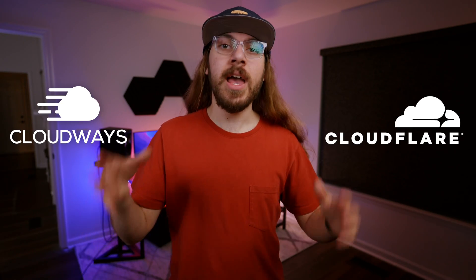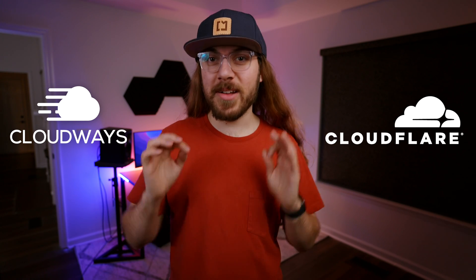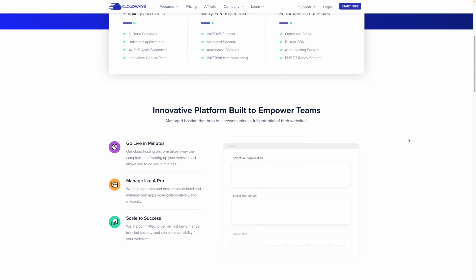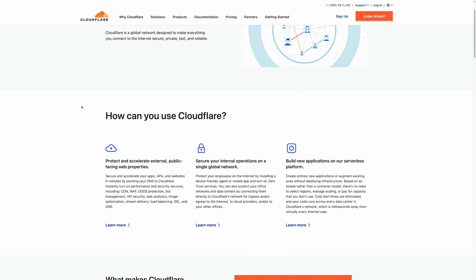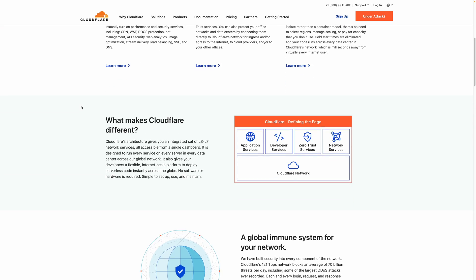So why is this such a big deal? If you've been following my channel a while, you know I'm a huge fan of Cloudways and Cloudflare. And while these two names may sound similar, they're two distinctly different companies. Cloudways is a web hosting platform offering hosting instances from DigitalOcean, Vultr, AWS, and other hosting providers. Cloudflare is a DNS management system that offers industry-leading security, caching, and a content delivery network.